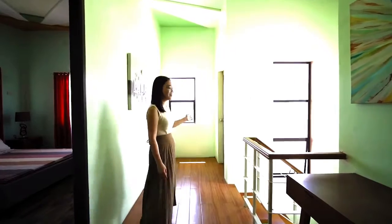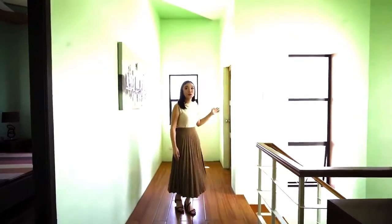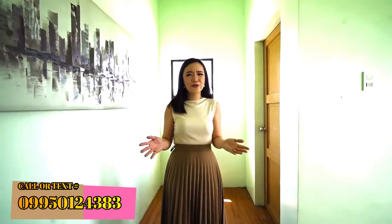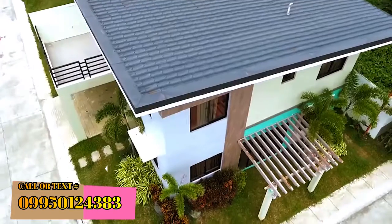This hallway will lead you to a door going to the balcony. The Sofia House model also has a large balcony that you can turn into a garden deck, a yoga studio, or just a place for you to hang out and chill after a hard day's work.